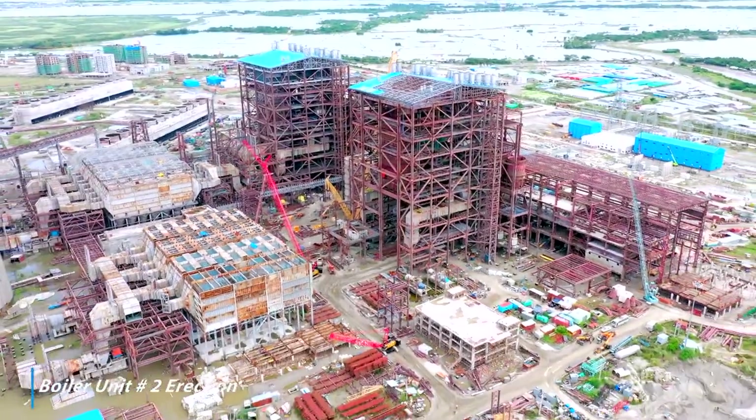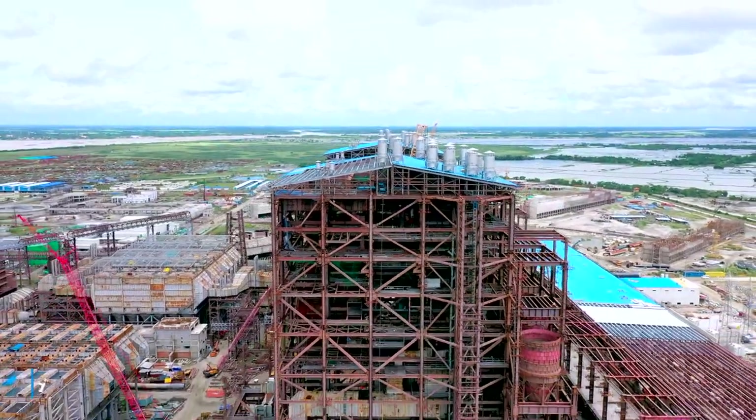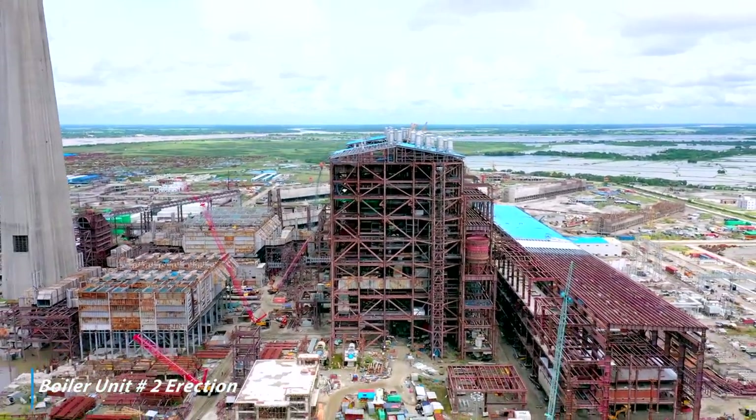Unit number one power cycle piping, duct and insulation works in progress. Unit number two boiler structural and pressure parts erection in progress.